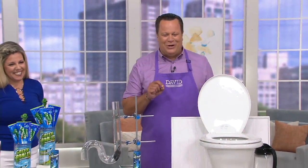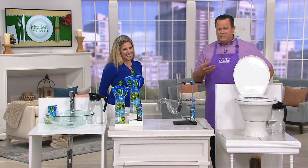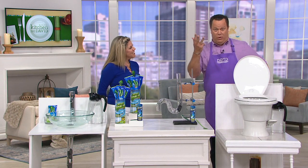What we're going to do is talk about a product called Green Gobbler. I know this product very well because I use it in my home. I use it because it is safe, effective, and simple, and by the way, affordable.